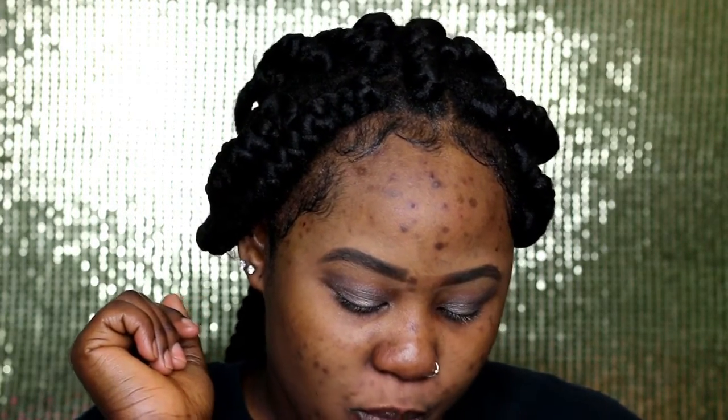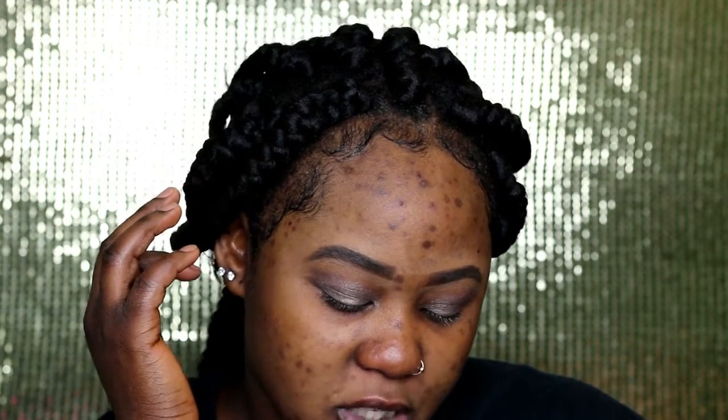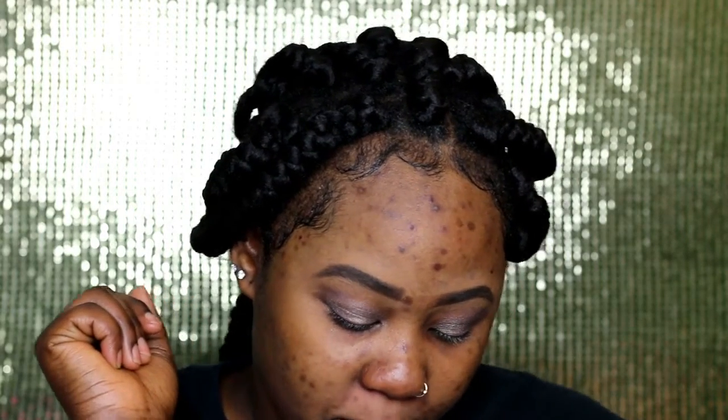It says it's a full coverage foundation. It claims up to 24 hours with a seamless matte finish — okay. Breathable and comfortable — normally foundations are really uncomfortable, but let's see. Fade and transfer resistant — we're gonna try all this. Oil free, doesn't clog pores, dermatologist tested.